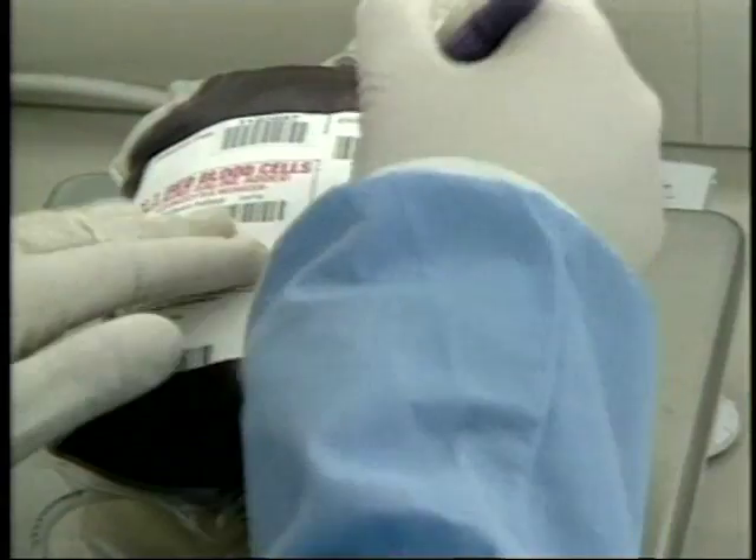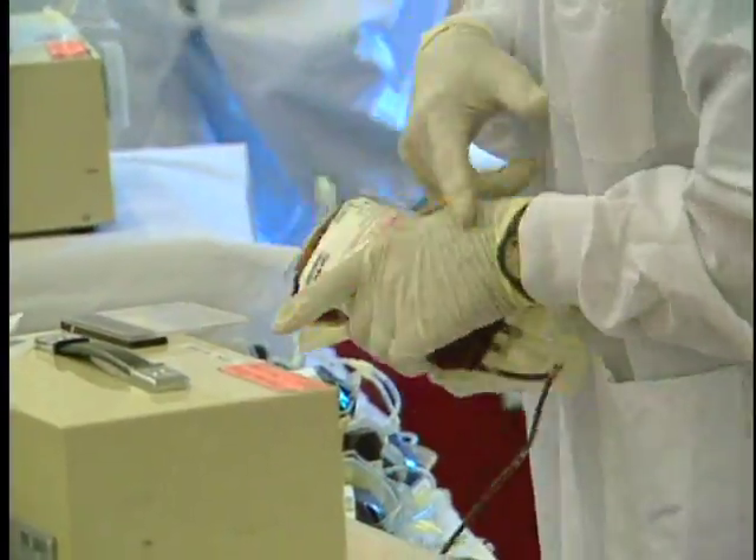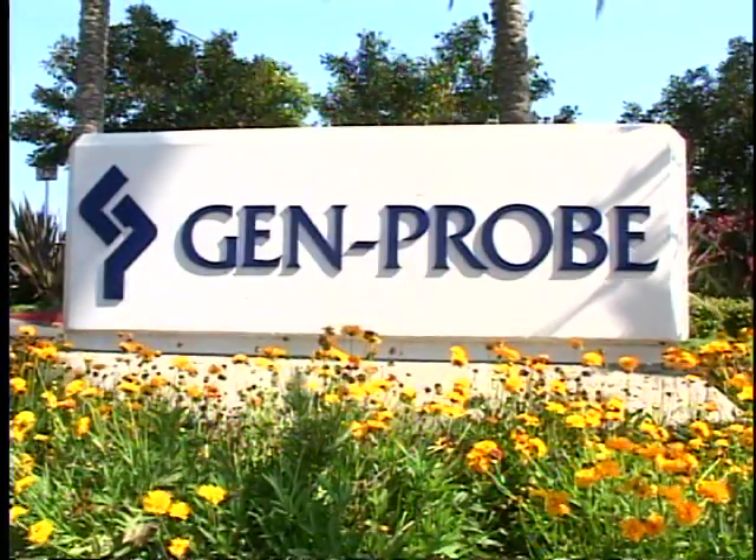A safe blood supply is essential for public health. By developing DNA technology that screens for viruses found and transmitted in blood, Genprobe is safeguarding our global health.